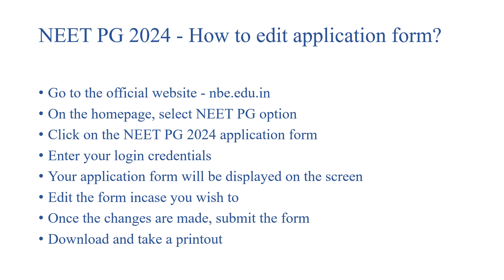How to edit the application form? First, go to the official website, which is nbe.edu.in. On the homepage, select the NEET-PG option. Click on the NEET-PG 2024 application form. Enter your login credentials. As soon as you enter the login credentials, your application form will be displayed on the screen.